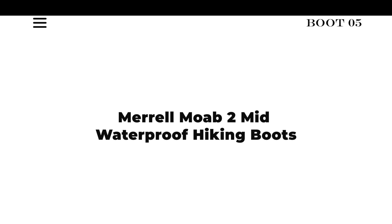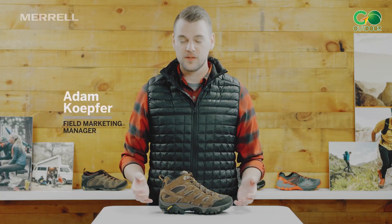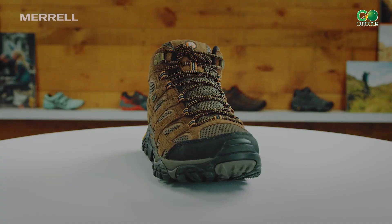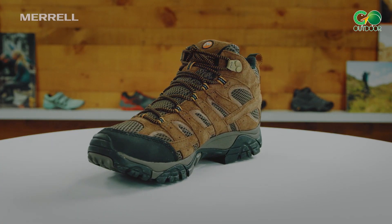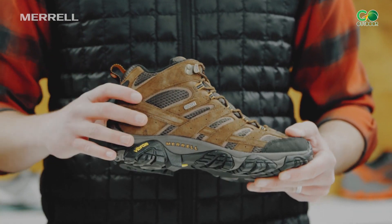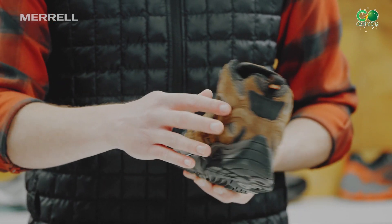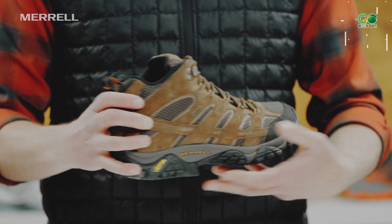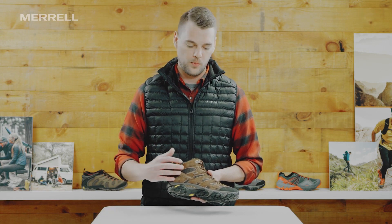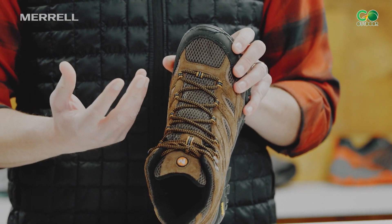Merrell Moab 2 Mid Waterproof Hiking Boots. Merrell Moab 2 Mid Waterproof Hiking Boots are designed to deliver out-of-the-box comfort. These hiking boots use performance suede leather and mesh uppers that feature protective rubber toe caps. The M-Select Dry membrane seals out water and allows moisture to escape, keeping you dry all day. They feature closed-cell foam tongues that keep moisture and debris out. Thanks to the Merrell M-Select Fit Eco Plus blended EVA, these hiking boots have contoured footbeds with zonal arch and heel support. The Merrell air cushion in the heels helps to absorb shock while adding stability.